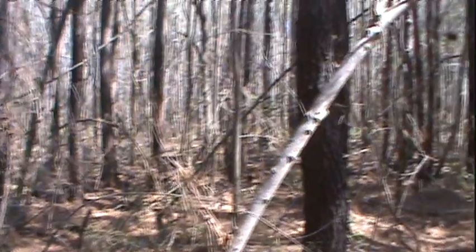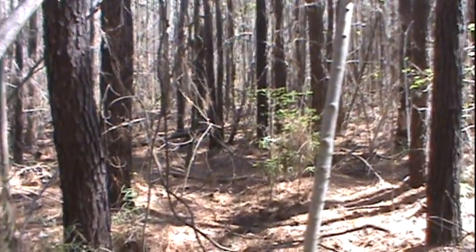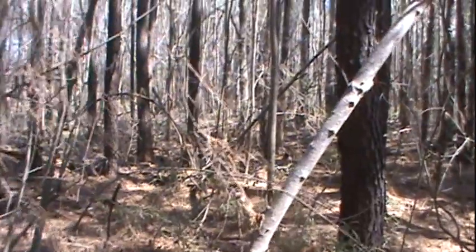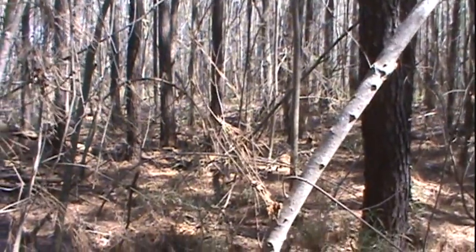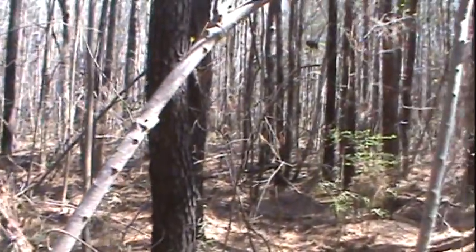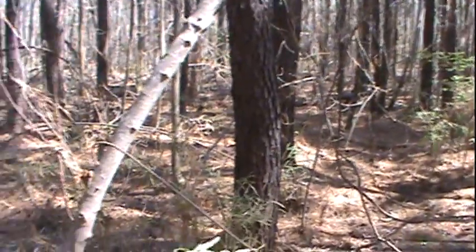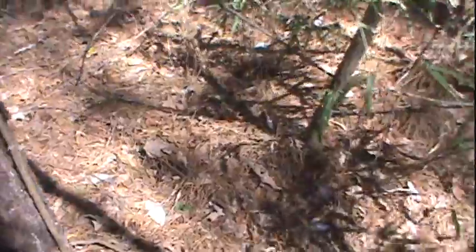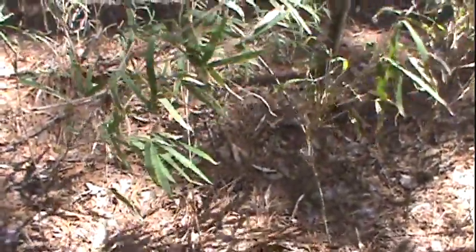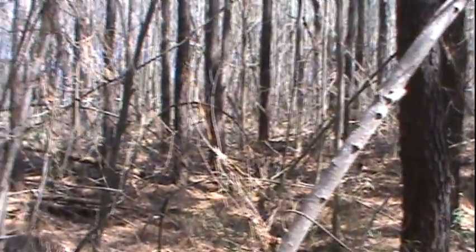Our wild edibles walk is taking us into a whole different type of zone now — the inner woodland. The plants we're going to find in here are going to be probably more sparse. There won't be as many things, as the sunlight is not quite getting through here to get all that spring growth going. Plus it's a lot thicker with pine straw and leaves on the floor covering for those plants to have to sprout through. So I'm not expecting to find as much, but I want to see what we can find in here.